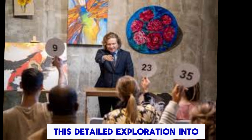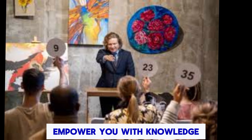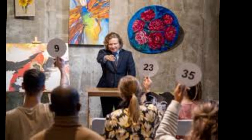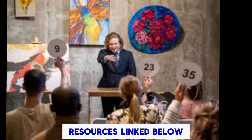This detailed exploration into buying Iraqi Dinar online is designed to empower you with knowledge and tools to make informed, secure purchasing decisions. For those interested in further details, check out the additional resources linked below.